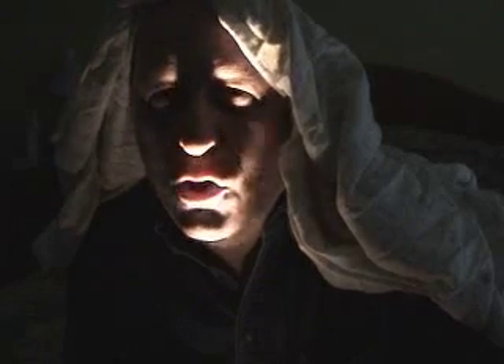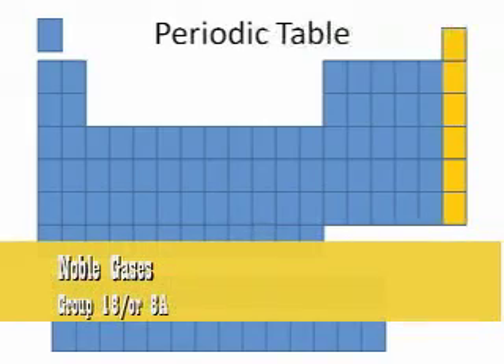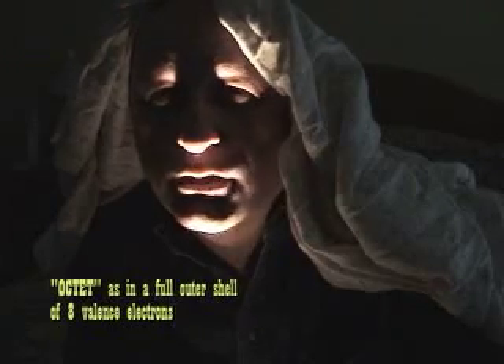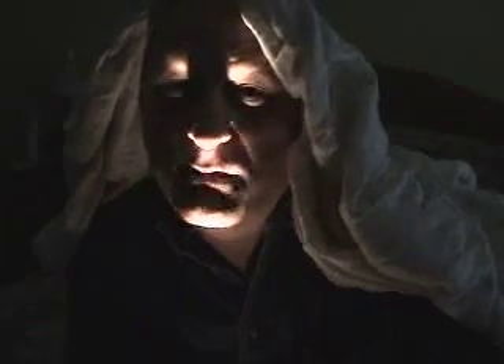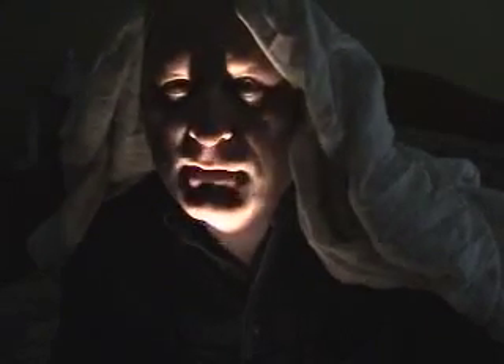Then there are the noble gases on the far right-hand end of the periodic table. They have a full octet for the most part and don't really want to react with anybody — they kind of have their noses up in the air. They used to be called inert gases, but some chemists got them to react with other substances under extreme conditions. For the most part, though, they don't react with anything else.